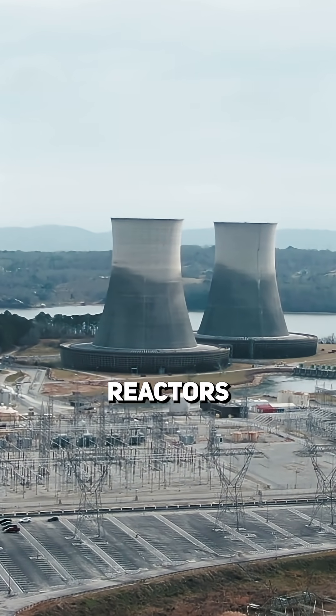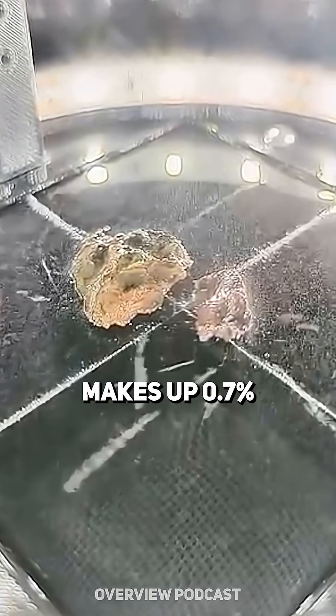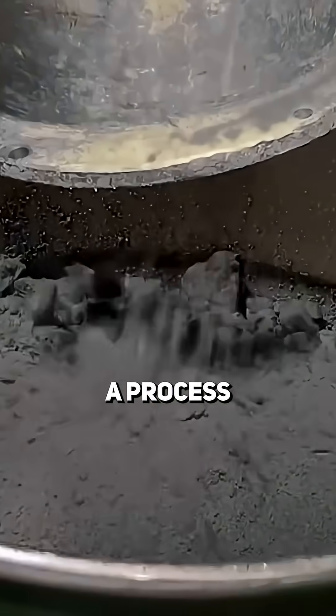Now, most nuclear reactors use the isotope uranium-235 as fuel, but that isotope only makes up 0.7% of the natural uranium mined, so it has to be increased through a process called enrichment.